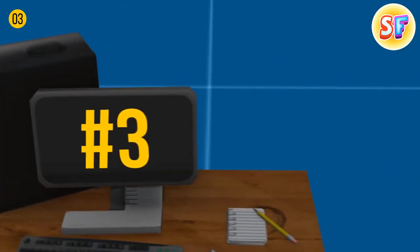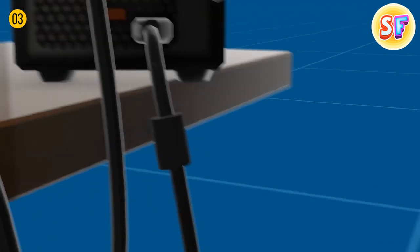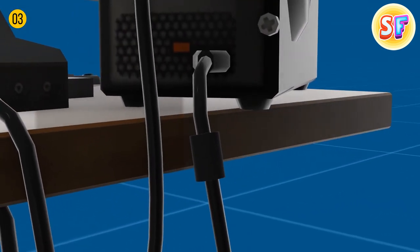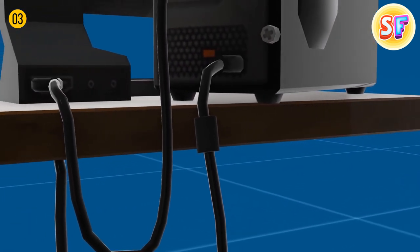Don't blame that little lump on your computer cable for irritating you when it gets stuck somewhere. This cylinder — shapes and colors may vary — actually helps prevent interference from other signals, like those your phone emits.